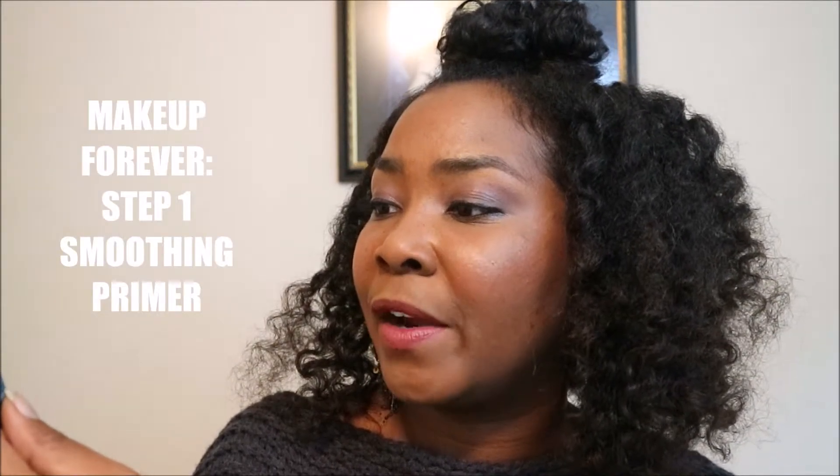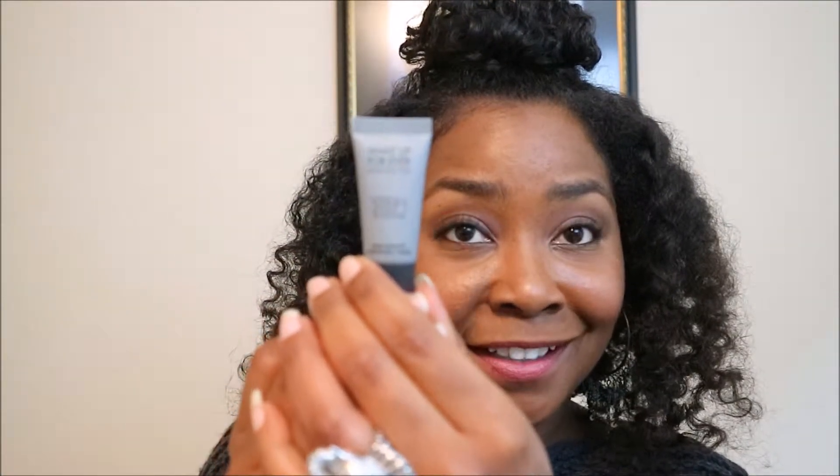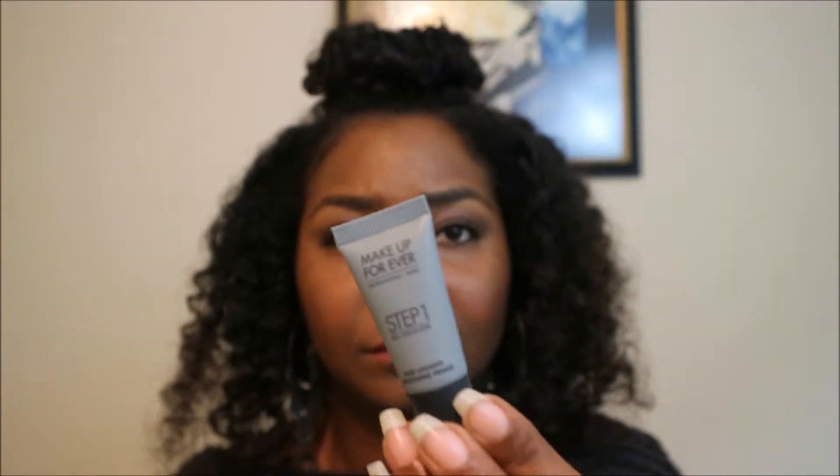The next thing I have here is Makeup Forever Professional Paris Step One Skin Equalizer Base Smoothing Primer. I haven't tried Makeup Forever yet. It doesn't really have a smell — it is very satiny, a very satiny finish. I'll try that soon. Makeup Forever Primer.